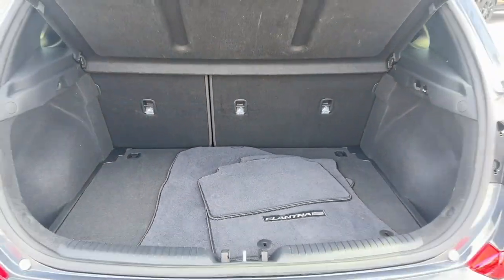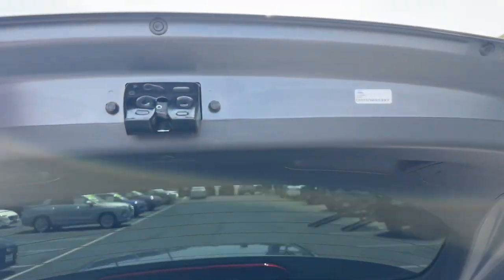alarm, rear spoiler, traction control, pass-through rear seat, intermittent wipers.